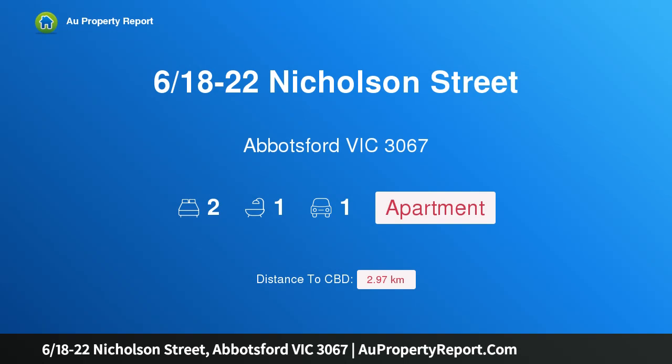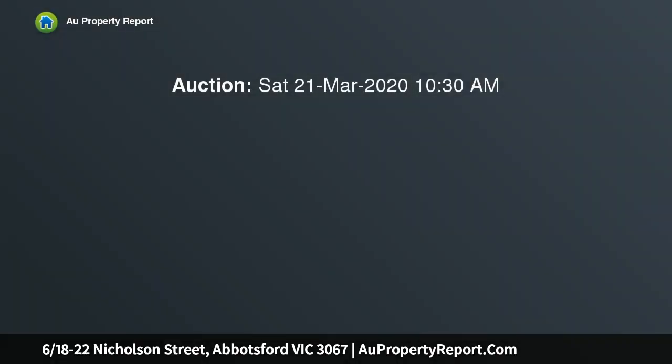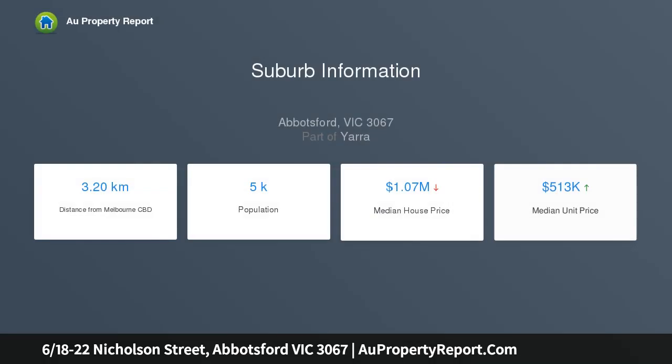Introducing property 618, 22 Nicholson Street, Abbotsford, Victoria 3067. Create something special with all the best that the inner city has to offer, and only moments from Victoria Street. This first floor two-bedroom apartment offers the perfect opportunity to secure a well-located property, and with some imagination and effort, create something special.